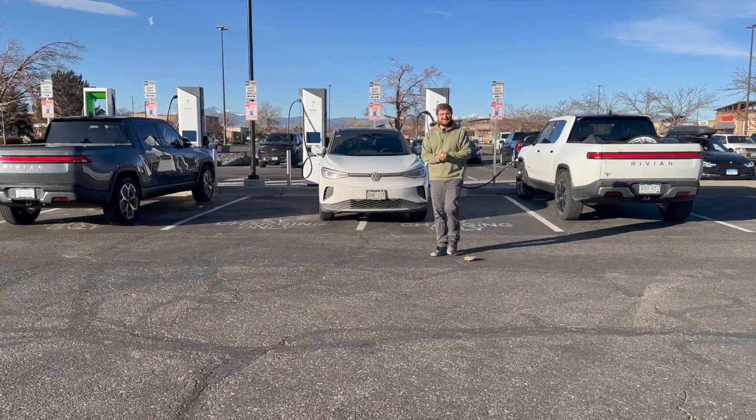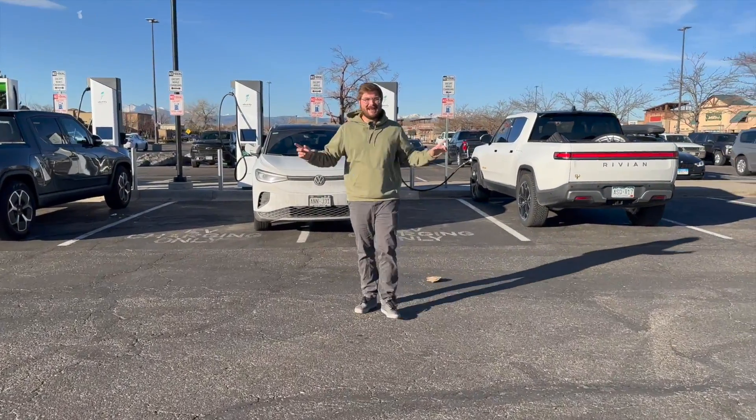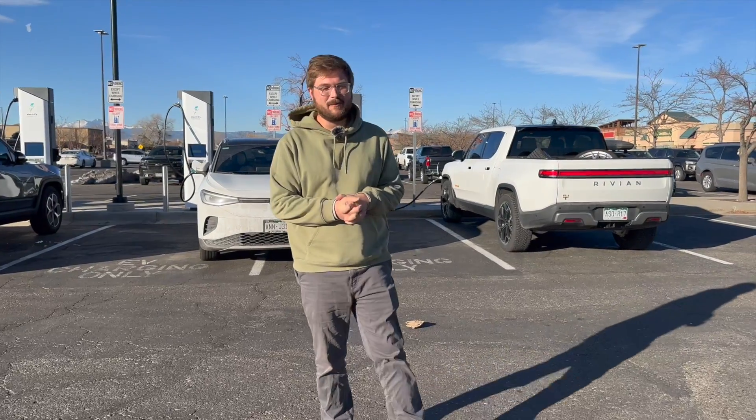Hello and welcome to another Out of Spec Reviews video. You join me at an Electrify America station where we've spoken a lot about DC fast charging in America and around the world, and that's only increasing into next year.